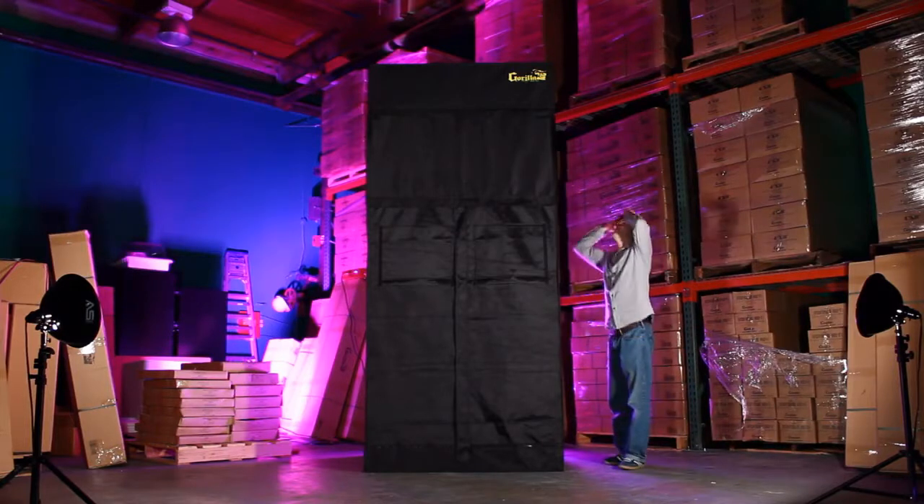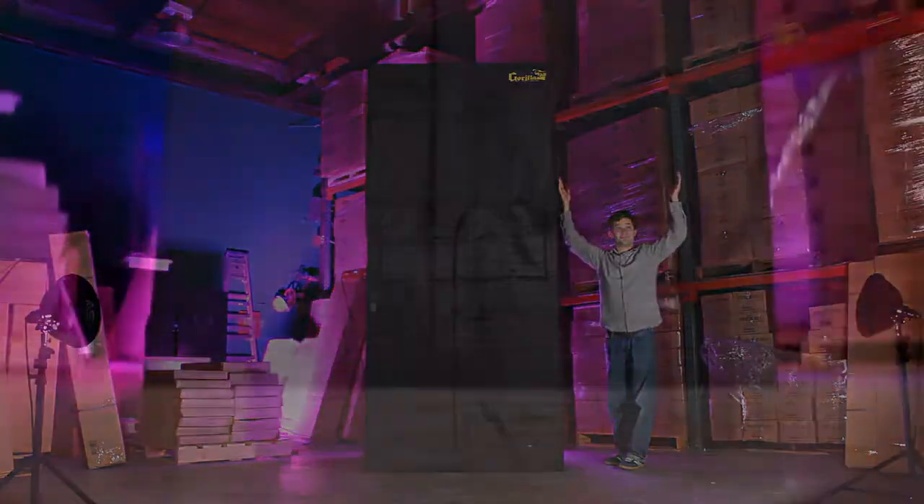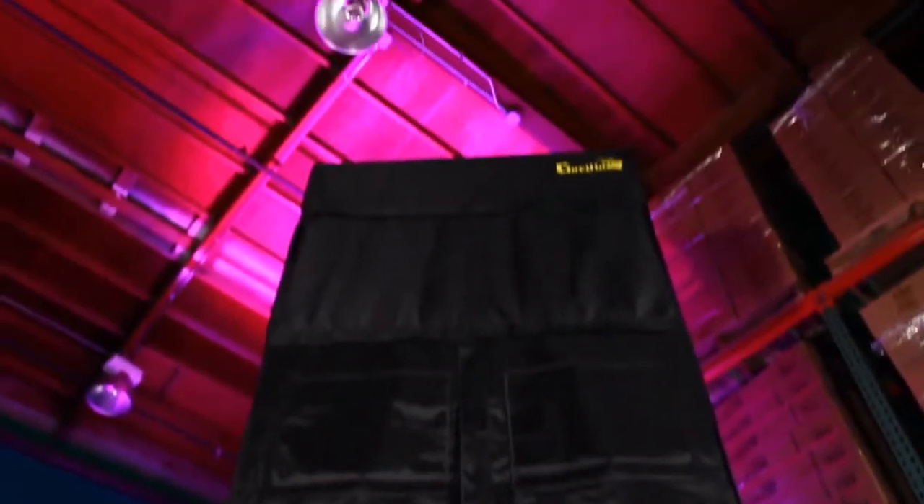Why limit your grow's potential with a static grow tent? Gorilla Grow Tent allows you to make the sky the limit.